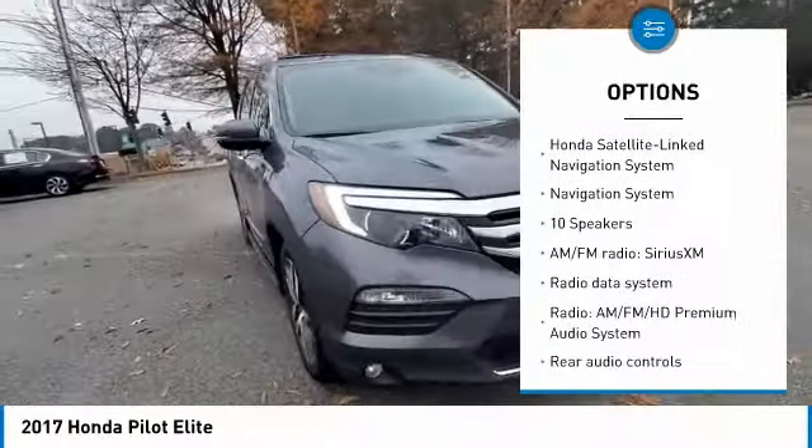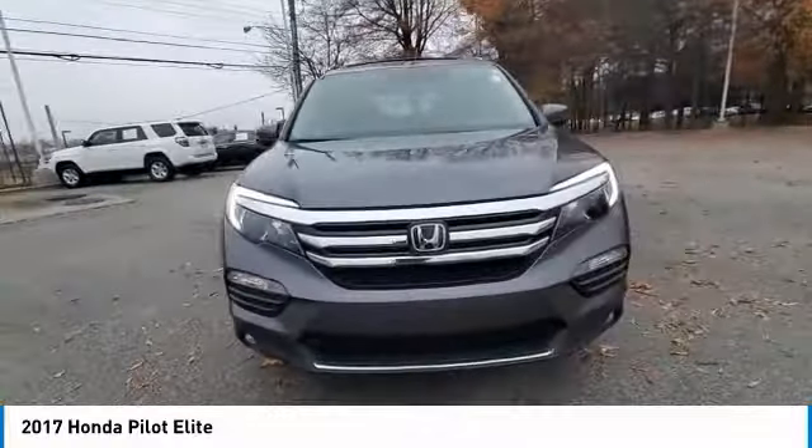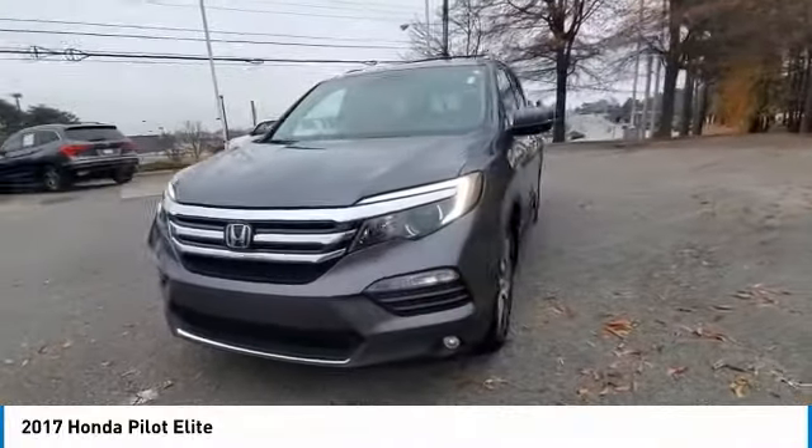Remote keyless entry, fog lights, rain sensing wipers, four wheel disc brakes, speed control.